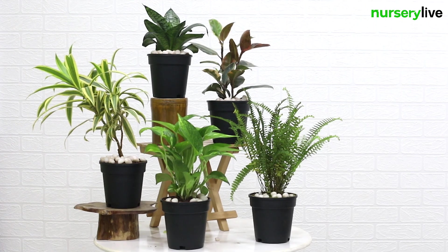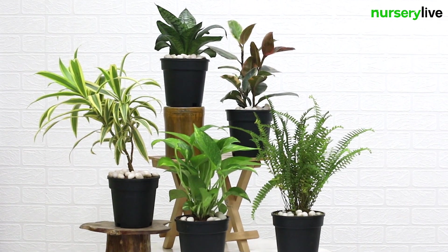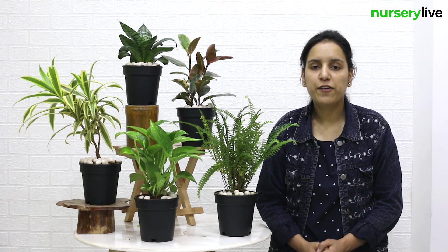These plants not only provide an eye-catching attribute to your empty space but they are very easy to maintain. These plants are known to reduce stress and improve your concentration. The price details and information are given in the bio. Thank you.